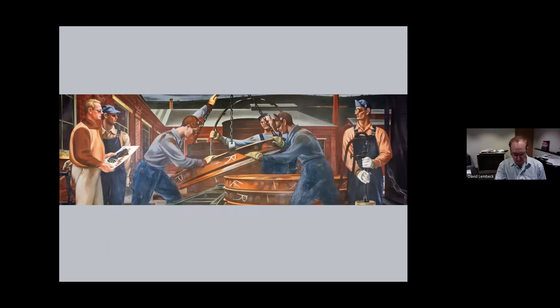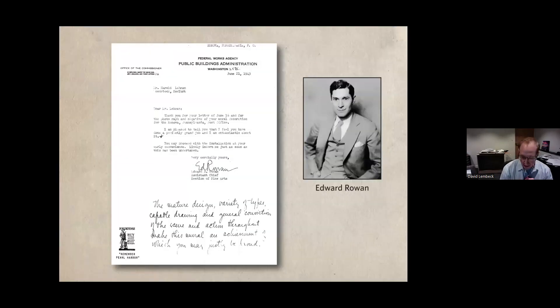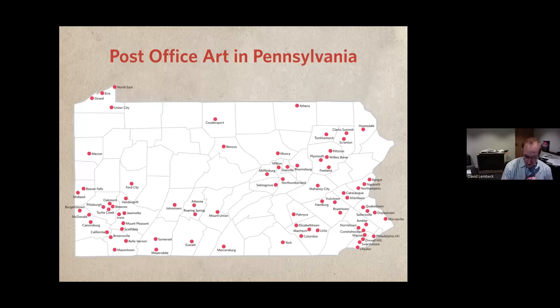Harold Lehman's mural was very well received by the residents of Renova and the government administrators who commissioned it. This is a letter from Edward Rowan, who was the technical director of the Section of Fine Arts — the program within the Treasury Department that commissioned art for federal buildings. He wrote: 'I am pleased to tell you that I feel you have done a perfectly grand job, and I am enthusiastic about it.' And then in a handwritten note at the bottom of the letter, he wrote: 'The mature design, variety of types, capable drawing, and general conviction of the scene and action throughout make this mural an achievement of which you may justly be proud.' The Renova post office was one of many in Pennsylvania that received a mural — each red dot on this map represents a post office with a mural.